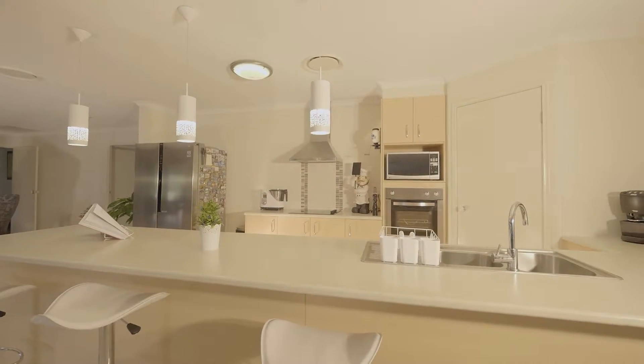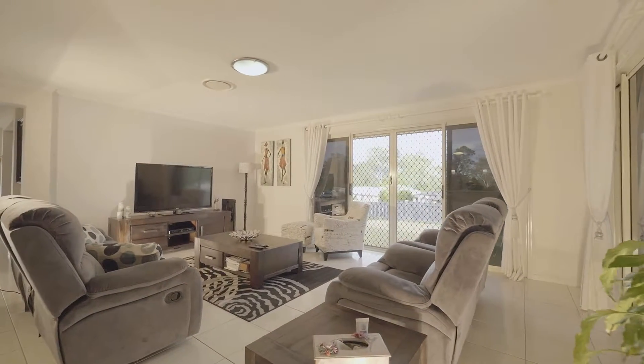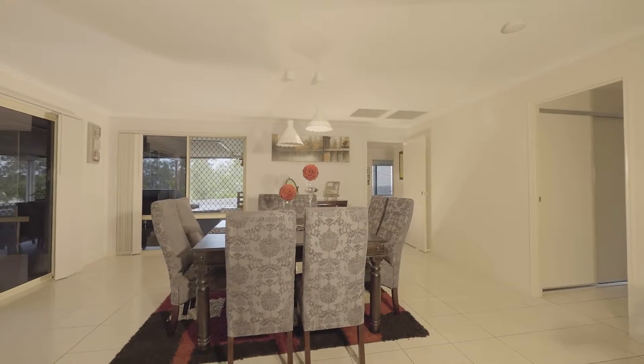Welcome to number 84 Gympie View Drive on the south side of Gympie. Obviously a great location. However, you really need to come inside and take a look around to appreciate the size and the quality of this extra large home.